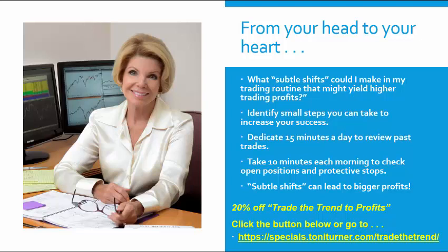Before we go on to final thoughts, please know that at tonyturner.com we are offering a 20% discount on my popular online trading course, 'Trade to Profits.' If you want to discover an easy and powerful strategy to grow your portfolio and learn how to trade the trend, please check this offer out at the link on this screen or click on the orange button below.